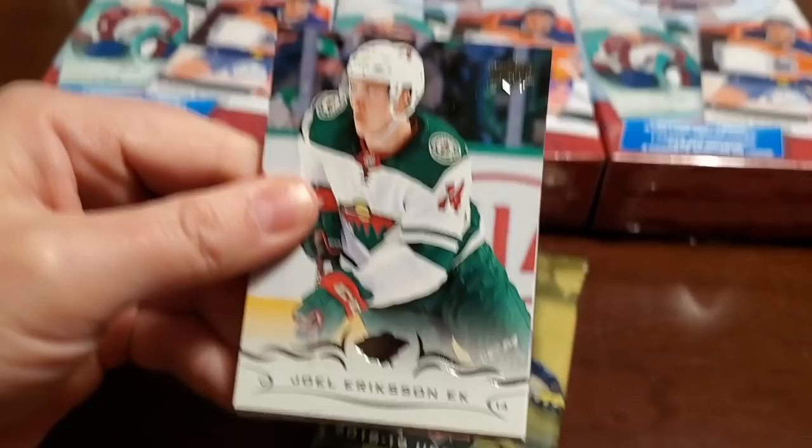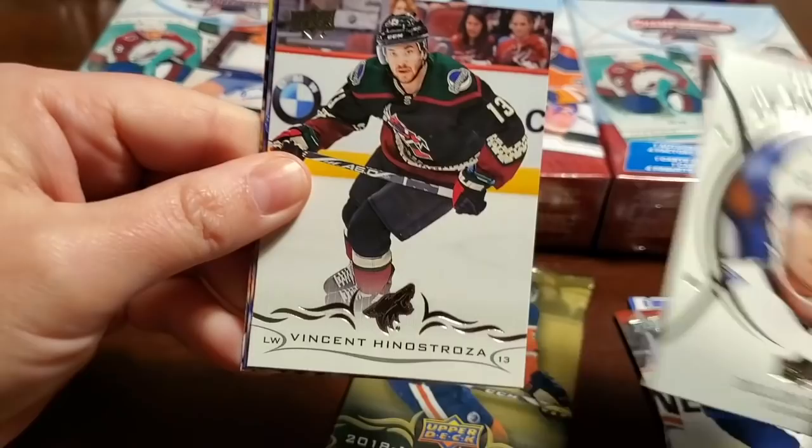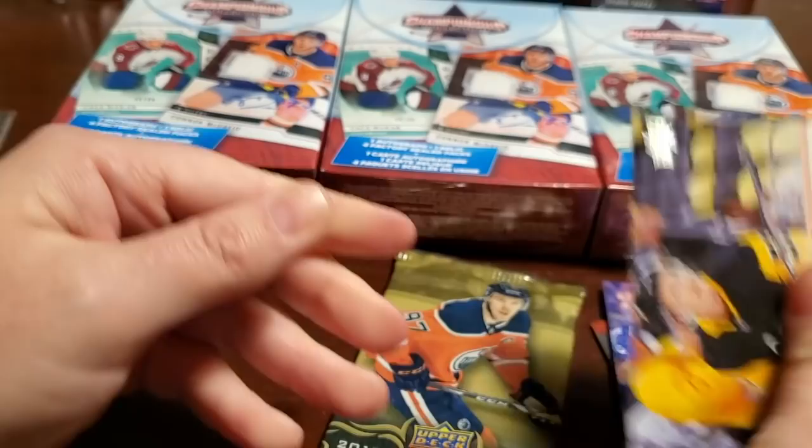We've opened lots of Series Two so everyone's familiar. Joel Erickson Ek, Hampus Lindholm, Carter Hutton, Jacob Truba. A Dylan Dubas rookie portraits — that's the hit. Vincent Henestrosa, Antoine Roussel, and Jake Gensel.